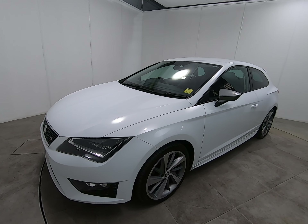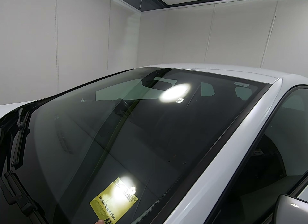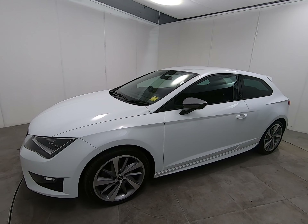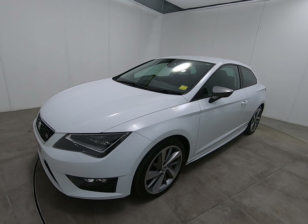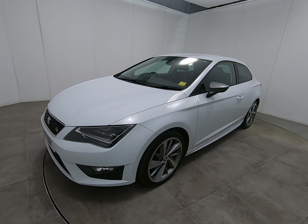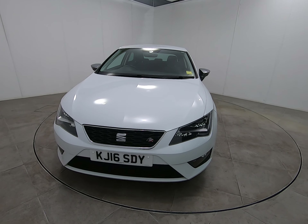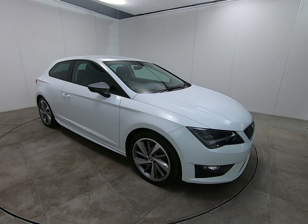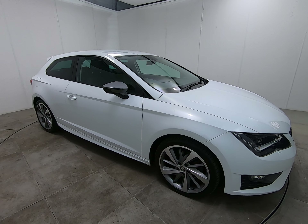It is worth noting that we have all our vehicles independently inspected by the AA. As the yellow window sticker shows, this Seat Leon has passed that inspection — a 128-point inspection which includes a five-mile road test by an AA engineer, just to make sure the car is correct on the road. You can view the inspection report on our website at www.peterscottcars.co.uk. All our contact information is also on our website, so if you require any further information about this Seat Leon, please don't hesitate to get in touch.